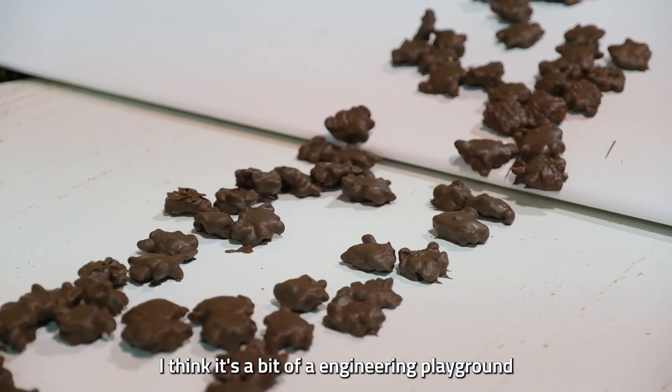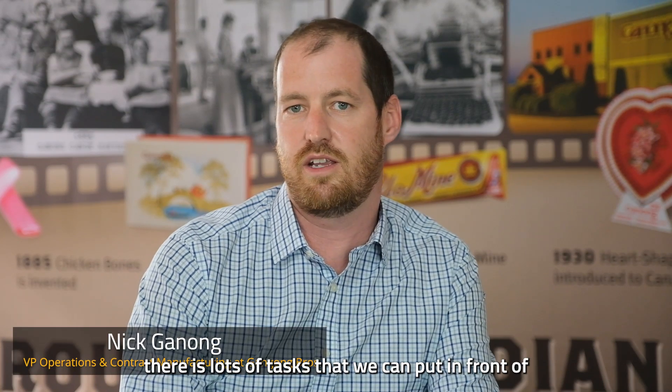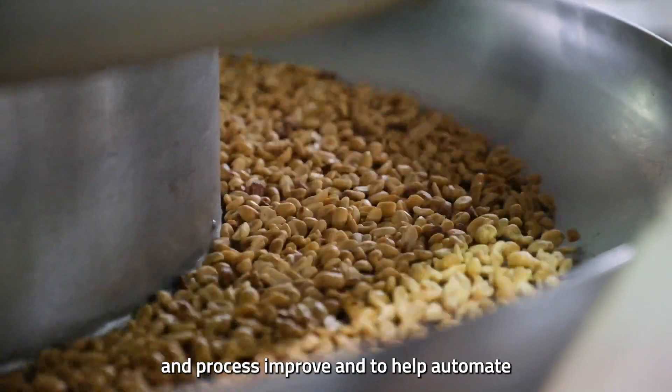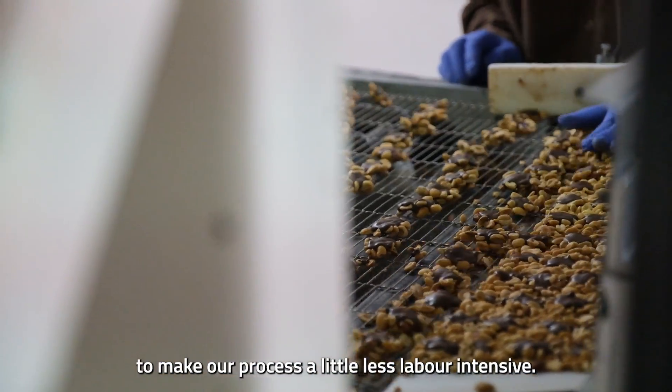I think it's a bit of an engineering playground — there are lots of tasks we can put in front of our engineering team in order to process improve and to help automate, to make our process a little less labor intensive.